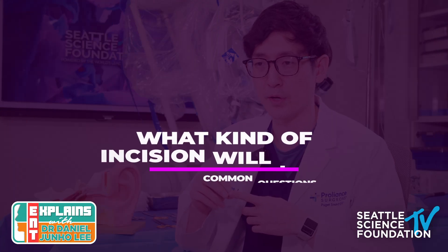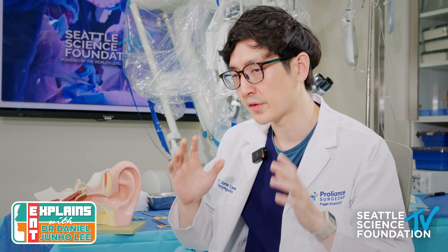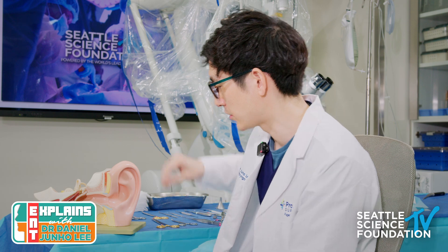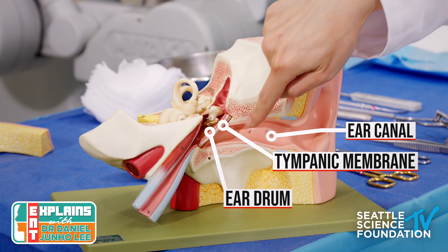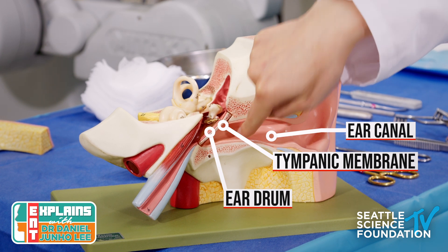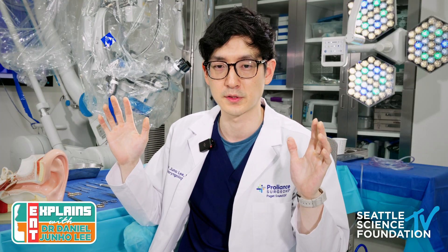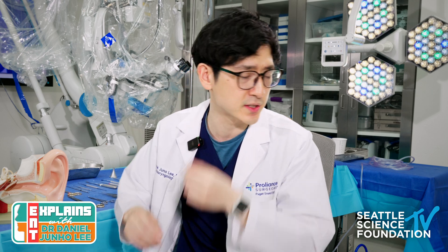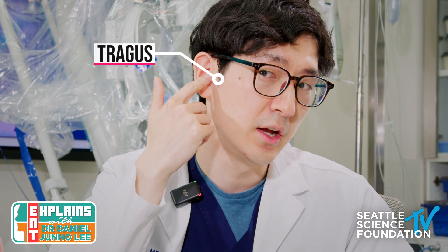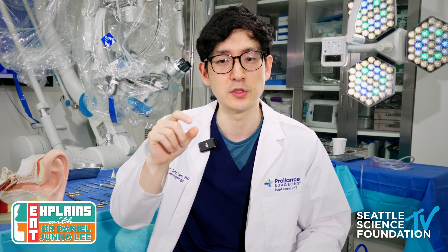The number one thing people ask about is what kind of incision they'll have after ear surgery. With a tympanoplasty, most of the time we can do all the surgery within the ear canal — we make incisions in the middle of the ear canal and work on the eardrum itself, so from the outside you won't see any stitches. Another incision location is at the tragus, the soft piece of cartilage in front of your ear, which we use to harvest a firm piece of tissue to reconstruct the eardrum.